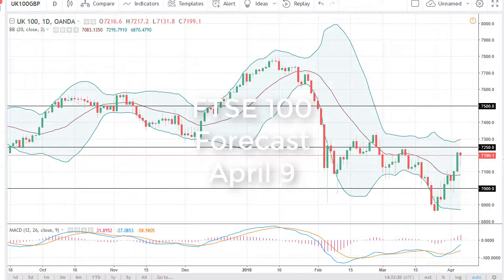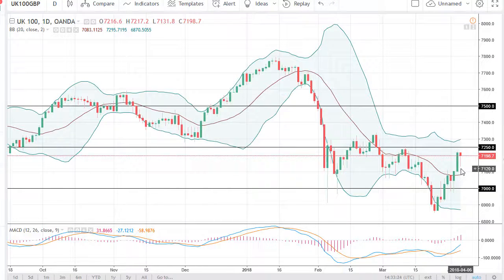From FX Empire, it's Chris Lewis. I'm looking at the FTSE 100 and you can see that we did pull back a bit initially during the day on Friday, but it looks as if the buyers are going to come in and save the day, as it were. I think that at this point it's likely that we will try to break above this resistance barrier.